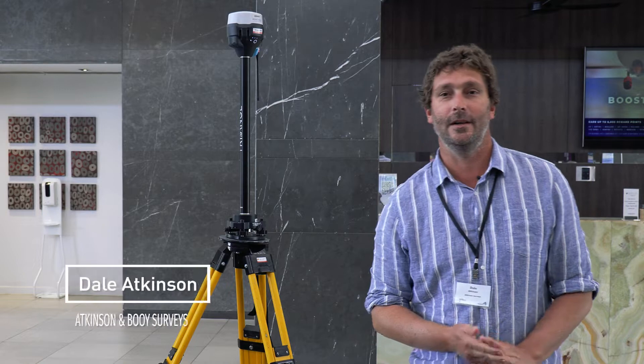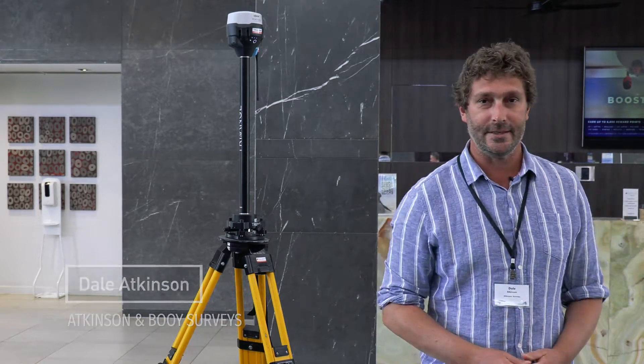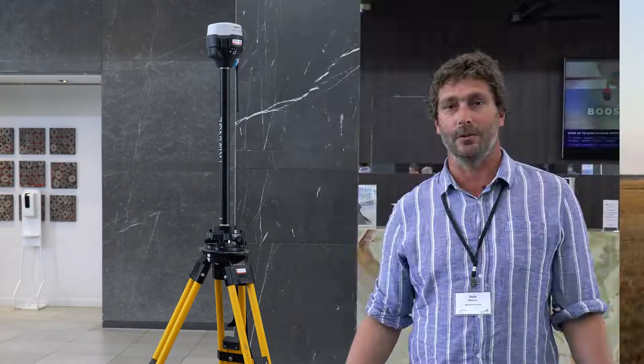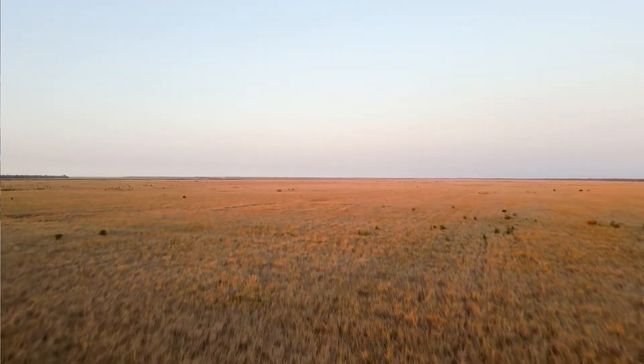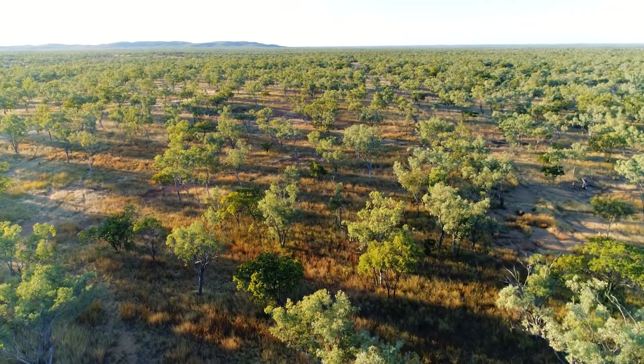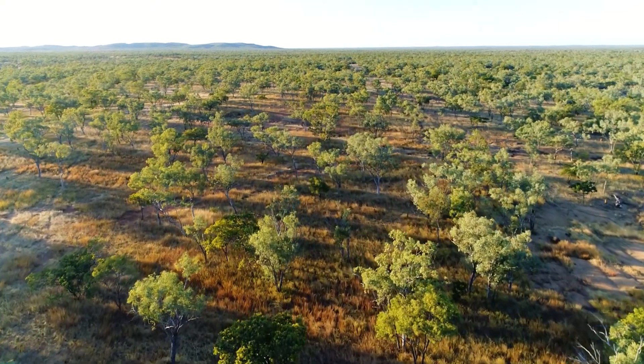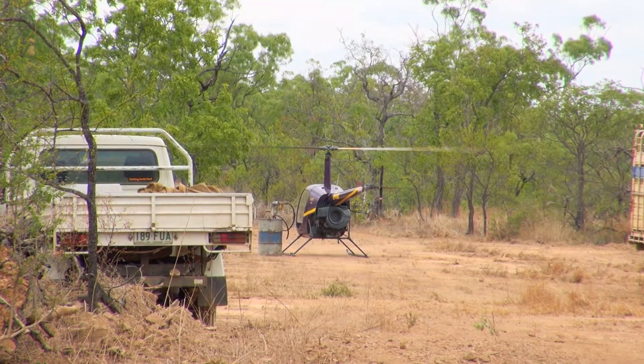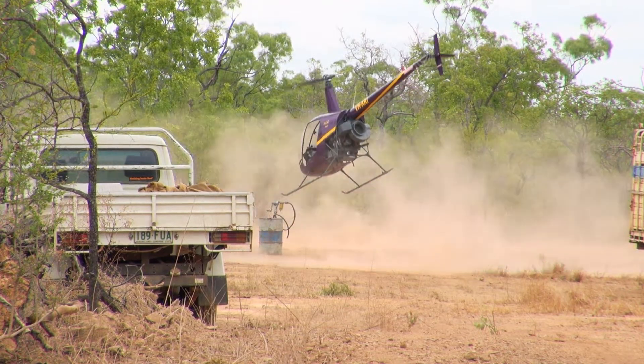My name's Dale Atkinson. I run Atkinson Surveys. We're primarily a cadastral survey business. We do a lot of rural and regional areas where you can't get a decent vehicle. My main transport is a buggy or a helicopter. We do long line static surveys.